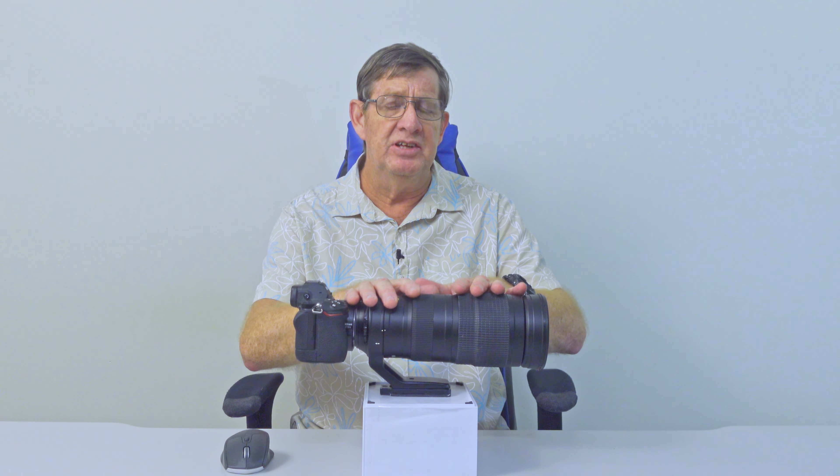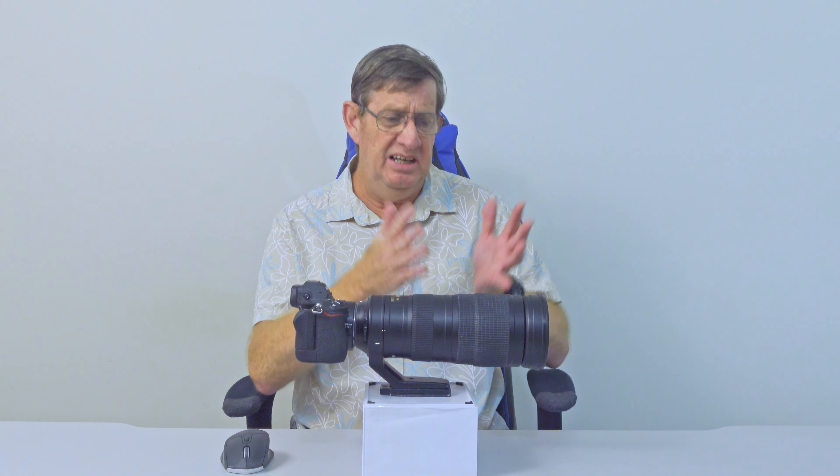I'd given up because I'd looked on forums and watched videos, and the majority were stating: your ISO will double, you're going to go from f5.6 to f8, you'll get more depth of field, the images will be grainier, and bird-in-flight photography is just about useless. Most people say it's not good, so I wasn't going to go that road. But something was bugging me — have I made the right decision? Should I have gotten a 1.4 teleconverter?